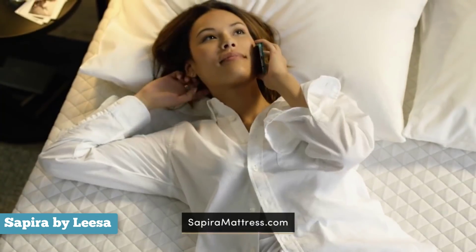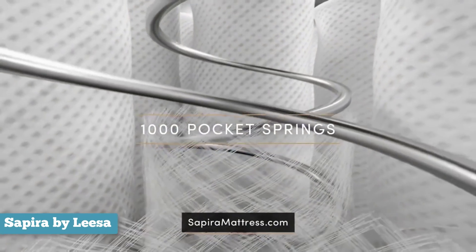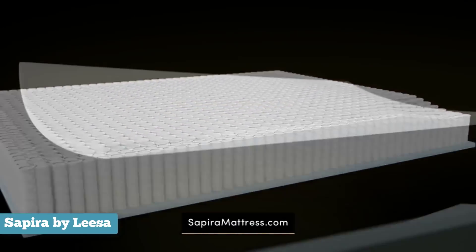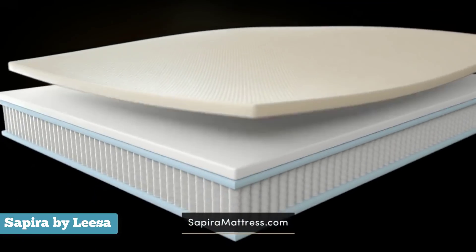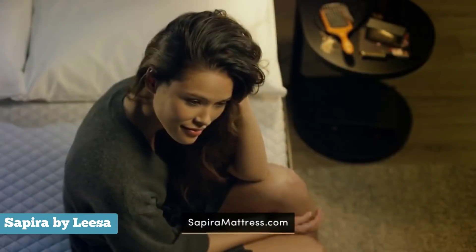The mattress also has a specially designed cover which is cut from a single piece of fabric and surrounds the entire mattress. It's very breathable, so it should remain relatively cool while you sleep. This mattress is perfect for couples who have totally different sleeping positions, those who don't have a single preferred position, and anyone who moves a lot in bed.